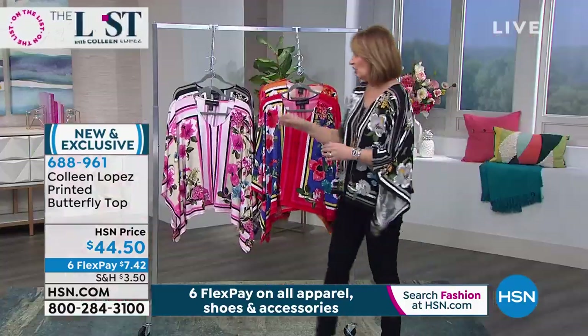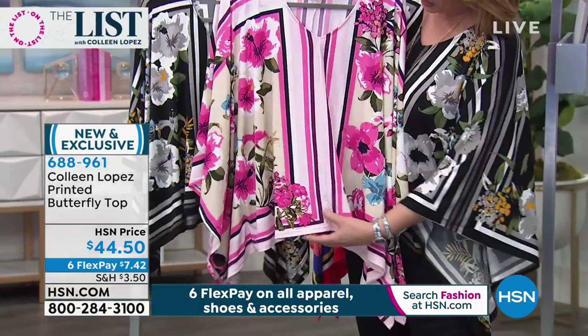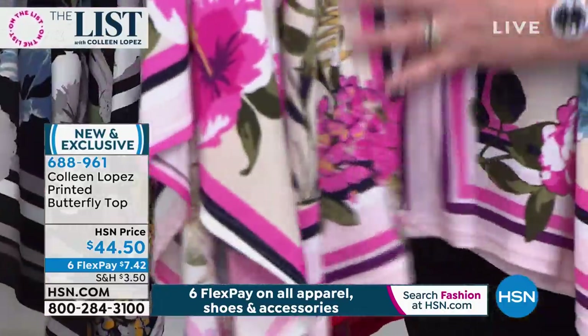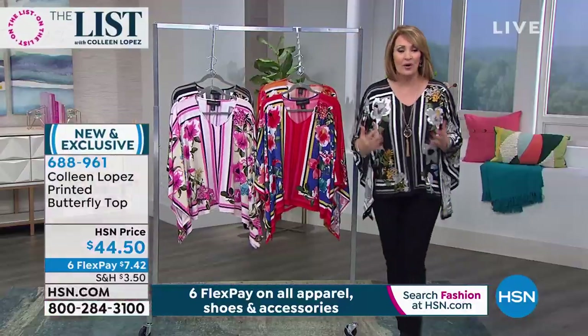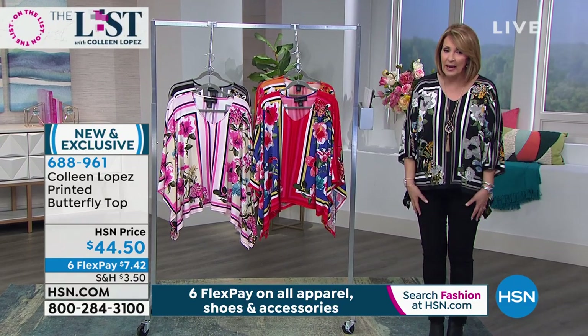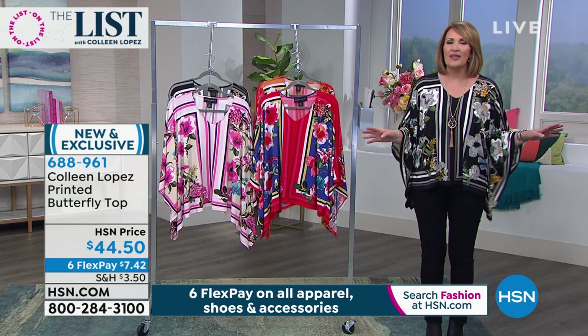And then look at the pink - cuteness like you can't even believe. It has purple, it has pink, it has shades of blue. It's beautiful. If you are a purple girl or pink girl, I love colors like this. I'm a print person. What I'm wearing right now is really a uniform for me - I love a slim pant with something with some easy volume on top. It's one of the most comfortable things to wear.